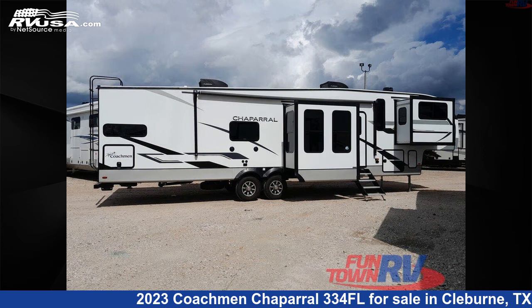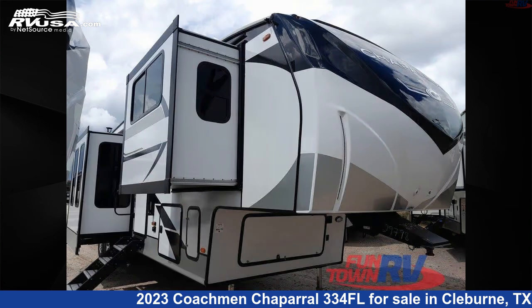For more information and pricing on this unit, and to see all units available for sale by Fun Town RV Cleburne, visit RVUSA.com.